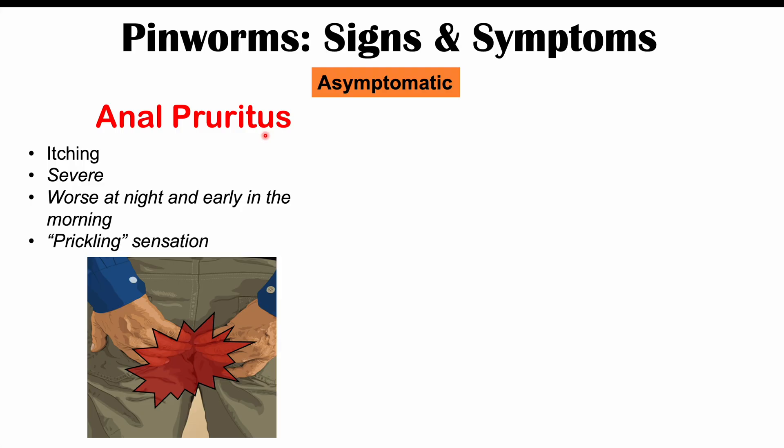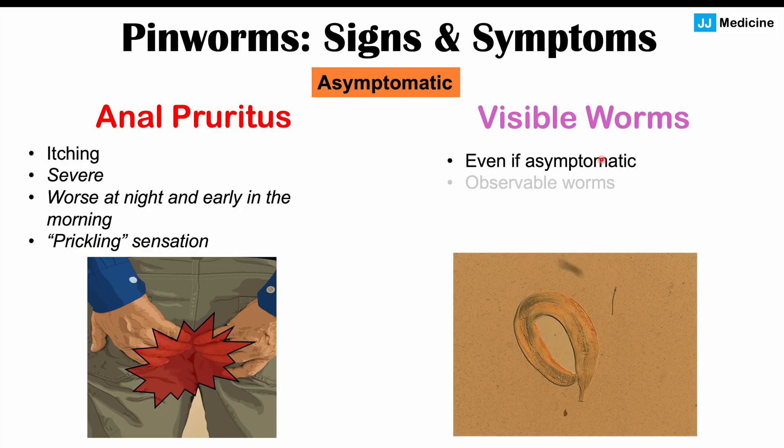There can also be a prickling sensation as well, not only itching. Some other findings we could see, even in asymptomatic patients, include visible worms. This is essentially where you actually see the worm, and where we can often see these visible worms is when we do a tape test. Cellophane tape or any transparent tape is applied on the anus early in the morning before using the bathroom or bathing — that's the best time to collect eggs or the worms themselves. You can't really see the eggs since they're microscopic, but you may be able to see small worms that can look like tiny little threads.